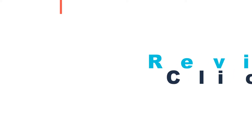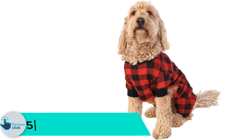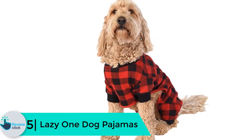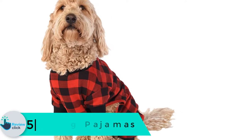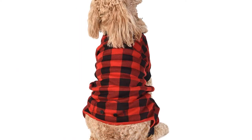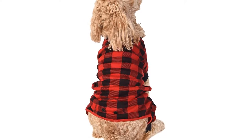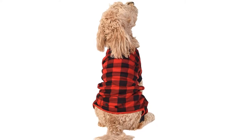Starting at number 5, we have the Lazy One dog pajamas. Lazy One designs and produces onesies for all family members, including dogs. Their dog flapjack onesie combines comfort with safety and is the perfect bedtime pajama for your pooch. This product is made from ribbed cotton that is both elastic and durable, giving your pooch the freedom to move around and curl up inside the kennel or on the couch.